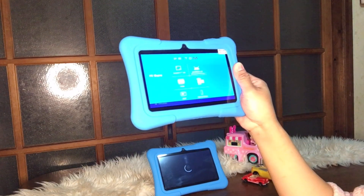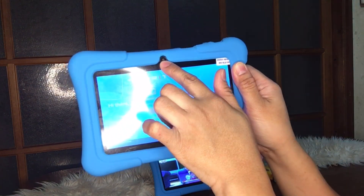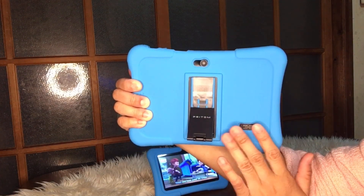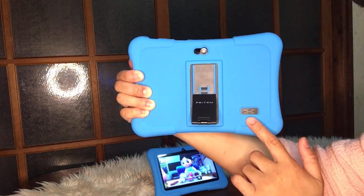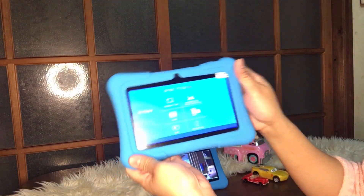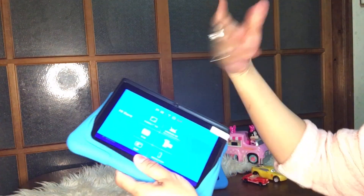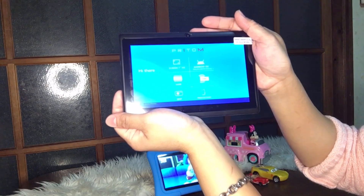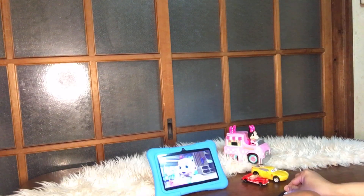It came with a case when I bought it — isn't it nice? There's a front-facing camera and also one on the back. It has a stand too — you can put it all the way down flat or prop it up. It also has a speaker. Now let me show you what the tablet looks like — beautiful, right? And the back too.